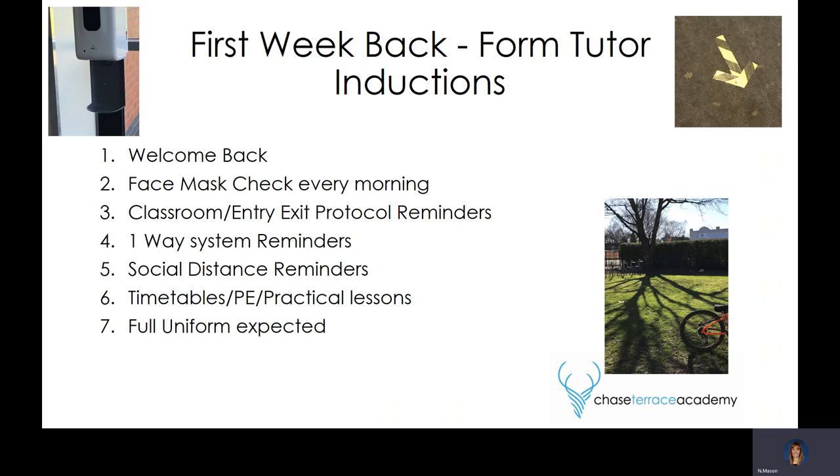The classroom entry and exit system remains the same as the last lockdown — students need to hand sanitise on entry and exit from each classroom. They must sit in their seating plan and follow all directions from the member of staff. The most important thing is that they keep their social distance from their peers and most importantly from the adult in the classroom.